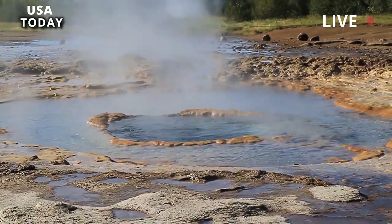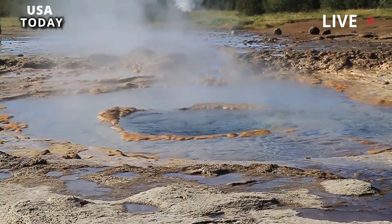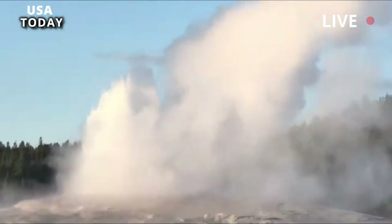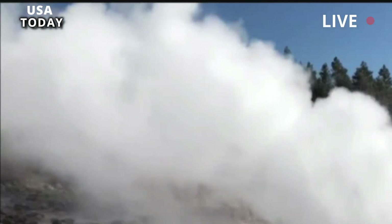But before you start preparing for the end of the world as we know it, the consensus is that there are thousands of years left before a supervolcano erupts again — even among some of those who frequently post videos online with sensational headlines in hopes of increasing their click rates through fear.